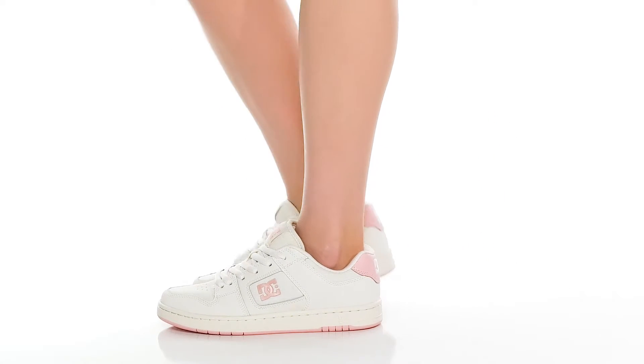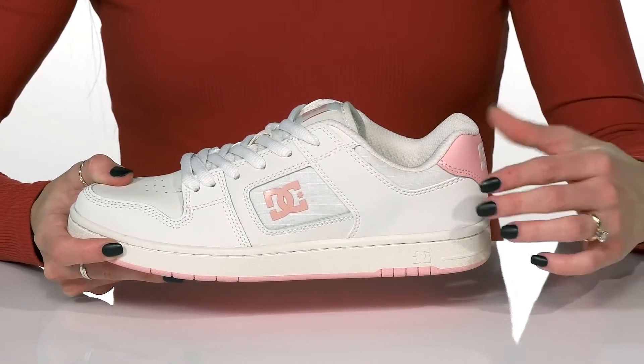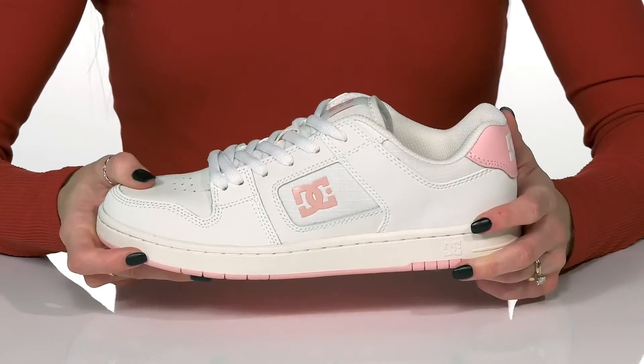Throw on these DC sneakers this season for such a chill vibe. These have a durable leather upper, and I love the little pop of color — they're available in so many different colors as well.